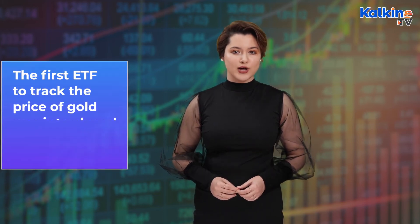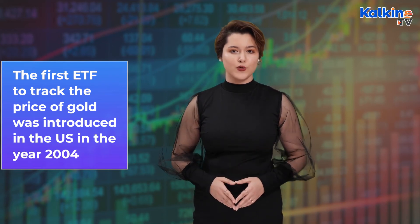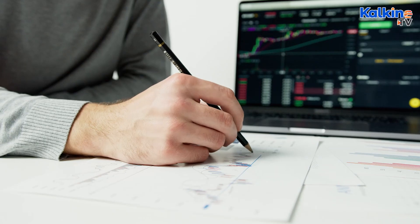The first ETF to track the price of gold was introduced in the US in the year 2004. However, the first gold exchange traded fund was purchased in Australia in the year 2003.